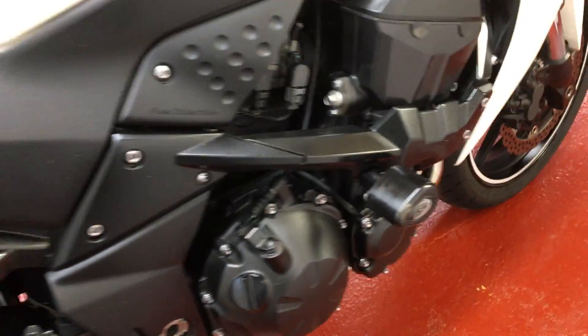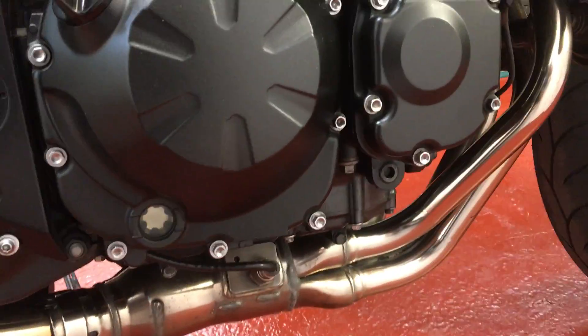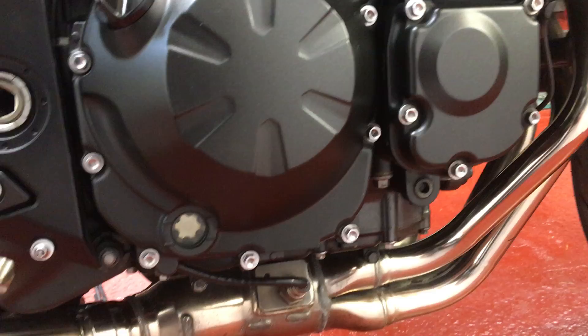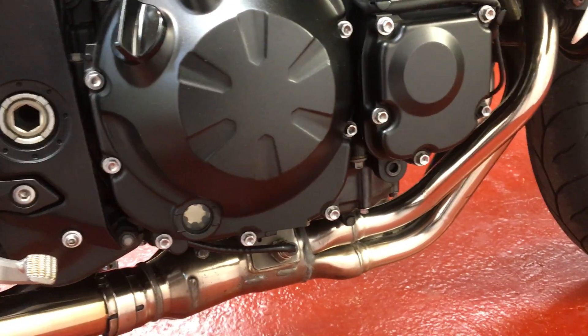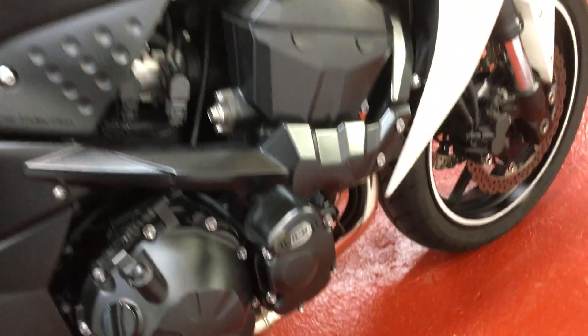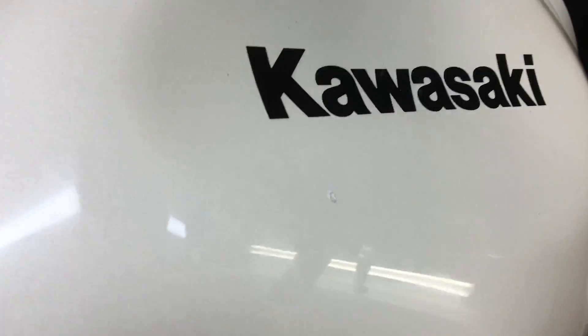And the crash bobbins on the side. There's no signs of it ever being bumped or being over on its side. Both engine cases are clean, the bar ends are clean, the foot pegs are clean — so it's not been on its side. There is a stone chip on the tank there at the centre of the frame, but that's the only mark on the bike quite literally.